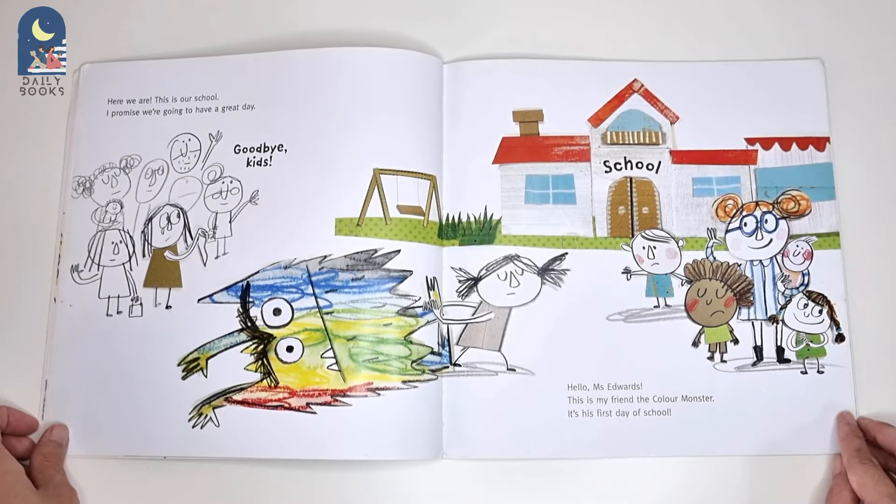Goodbye, kids. Hello, Miss Edwards. This is my friend, the Colour Monster. It's his first day of school.